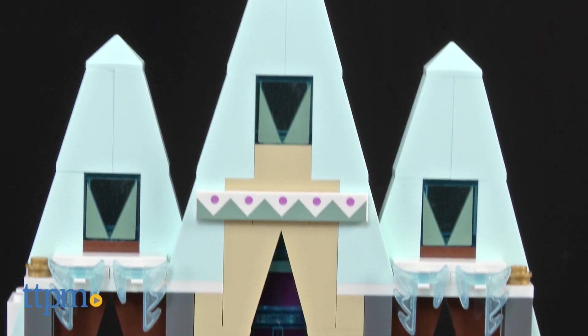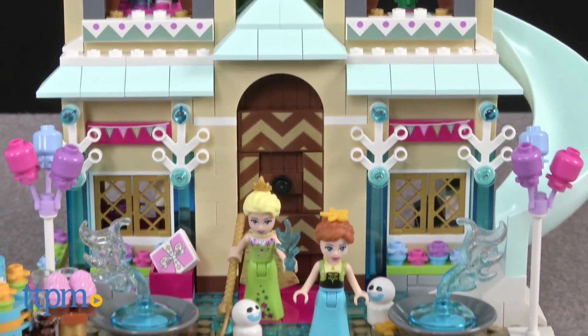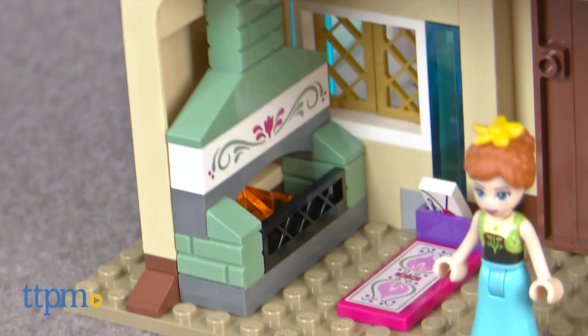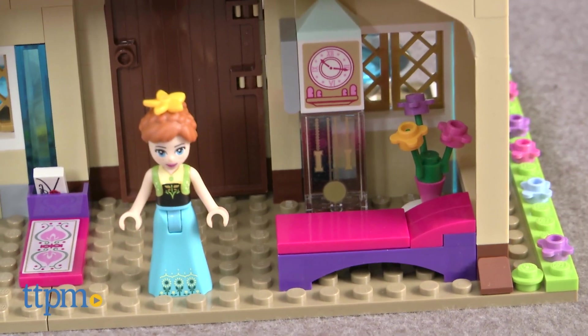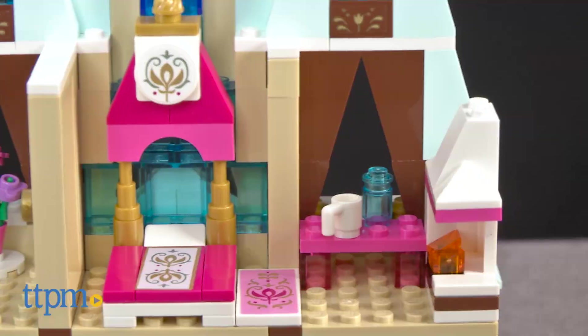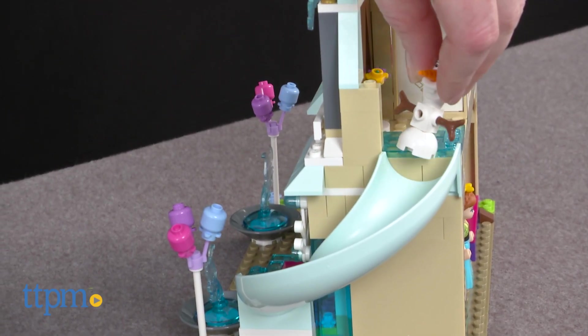Kids get to build Arendelle Castle with lots of details as seen in the movie Frozen and the animated short Frozen Fever. On one side of the castle there's a courtyard. Turn it around to find a living room with fireplace, sofa, and grandfather clock, and Anna's bedroom with vanity and fireplace, and Elsa's ice room with a lock on the door, and a slide from the roof.